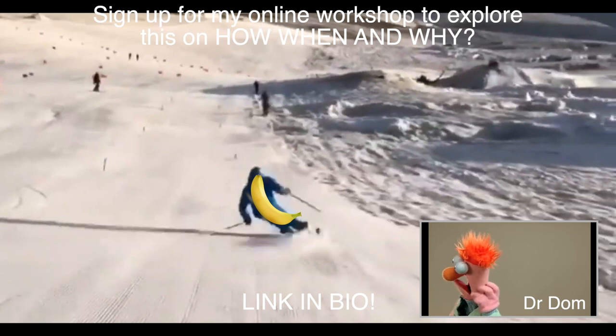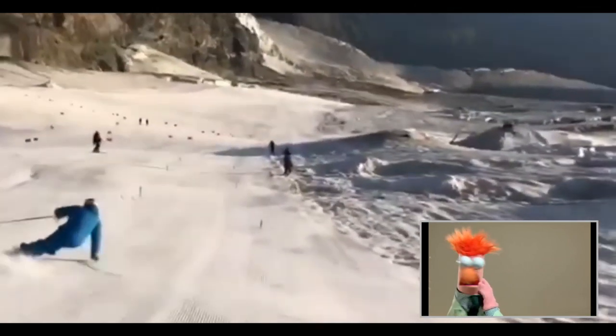Now, sign up for my online masterclass on relating unrelatable objects to skiing. I'll link in bio.